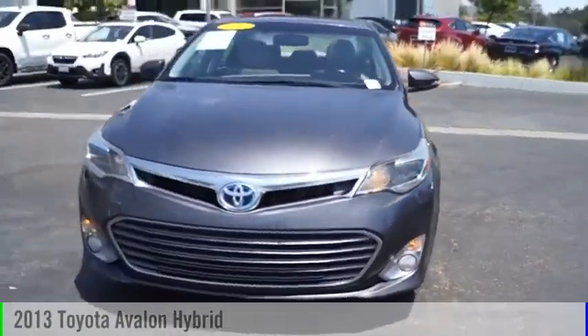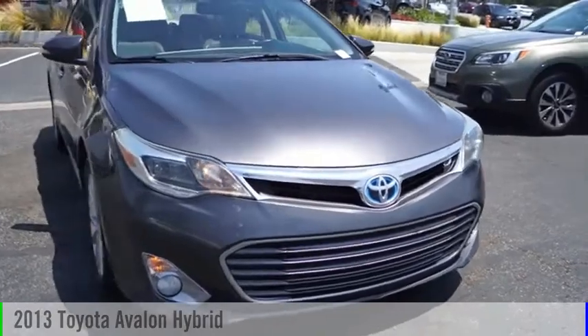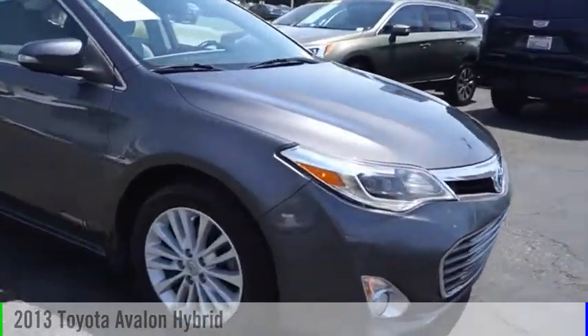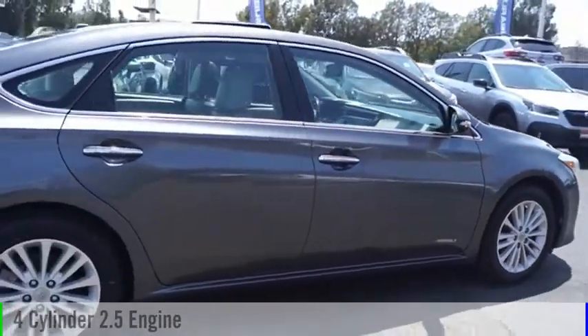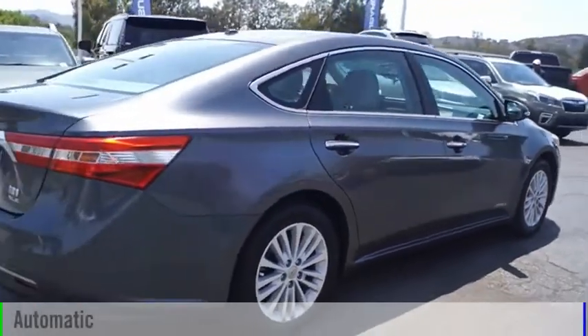Looking for the right vehicle? Check out the 2013 Avalon Hybrid. This vehicle is powered by a front-wheel drive, four-cylinder, 2.5-liter engine, and comes with an automatic transmission.